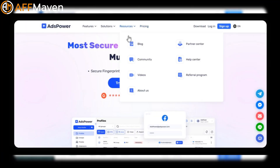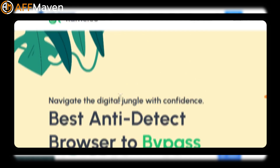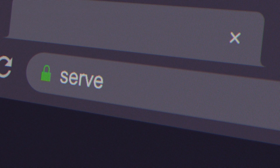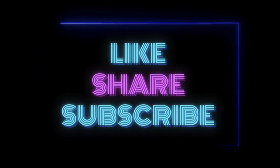Anti-detect browsers are powerful tools that can help you stay anonymous and manage multiple online identities with ease. Remember to use them ethically and responsibly. Now I want to hear from you — which anti-detect browser are you using? Let me know in the comments below. Don't forget to like and subscribe for more tips and tricks. Thanks for watching.